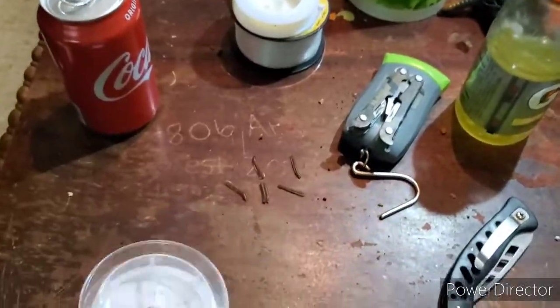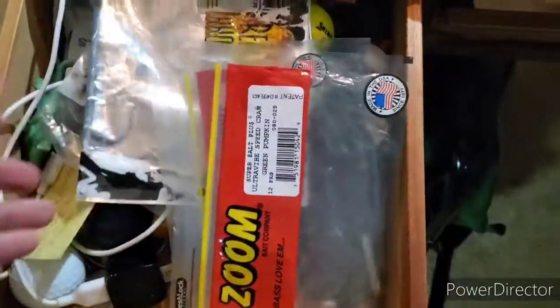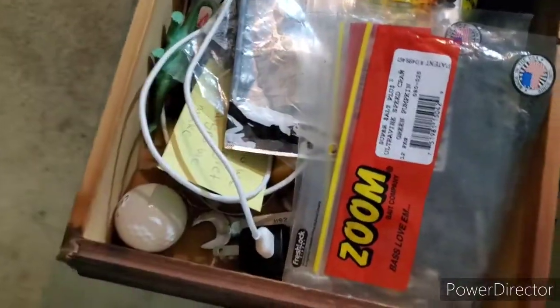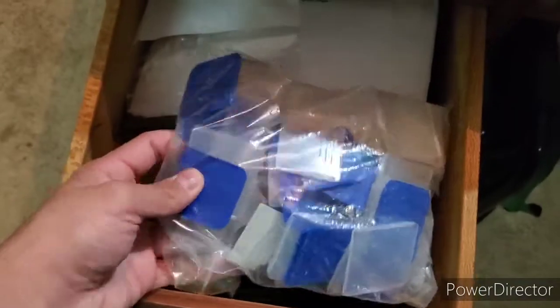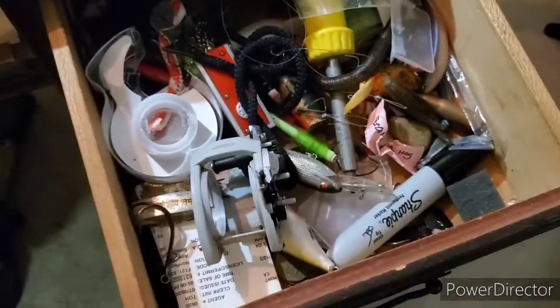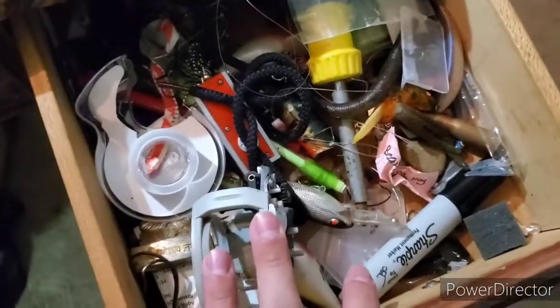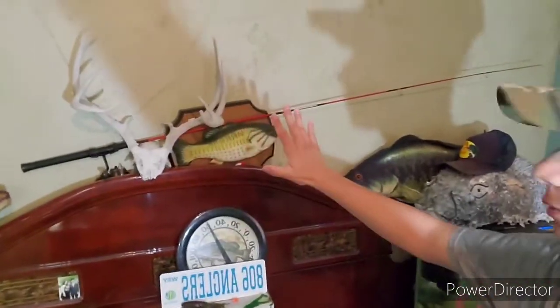I got random stuff in these drawers — a bunch of soft plastic bags I could reuse, a charging cable for my phone, and miscellaneous fishing stuff. In this one I have all my dividers for my tackle boxes, kept in a bag. The next drawer has a bunch of lures, old hooks, markers, everything — I really need to fix that up.